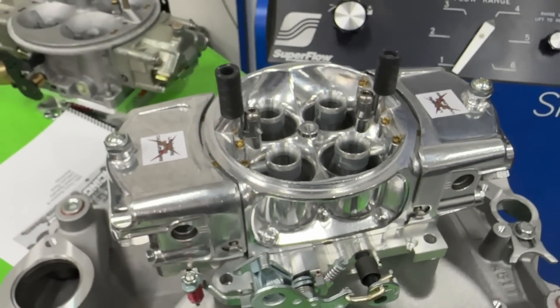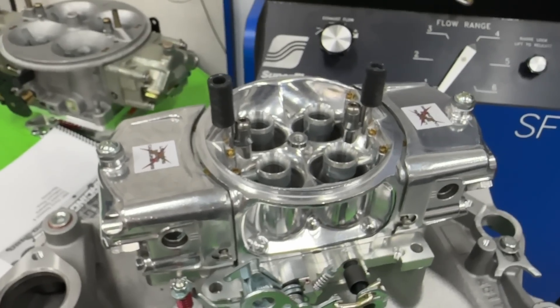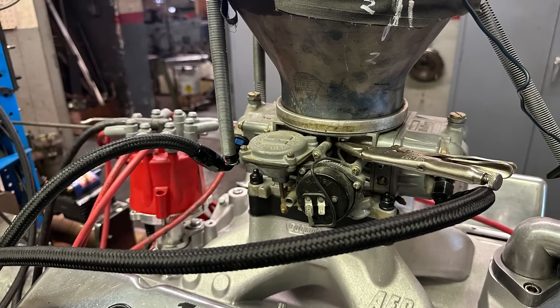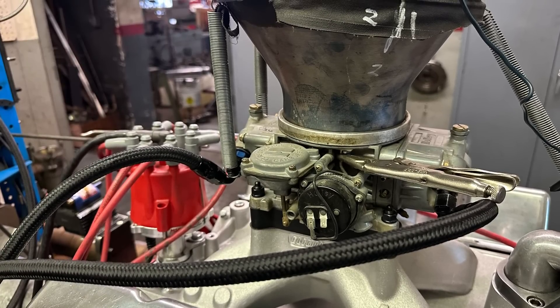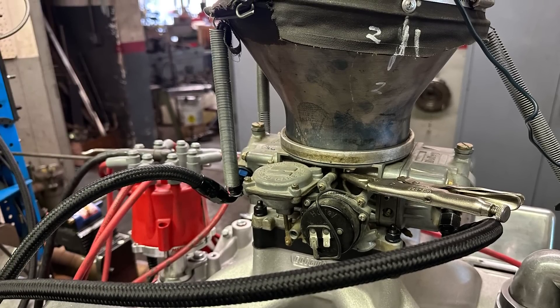The 750 is the vacuum secondary Holley. Here's the Holley 750 carburetor — as you can tell it has the vacuum secondary, and it actually has an electric choke too, but we used vice grips to hold that choke open so we didn't have a problem with that.